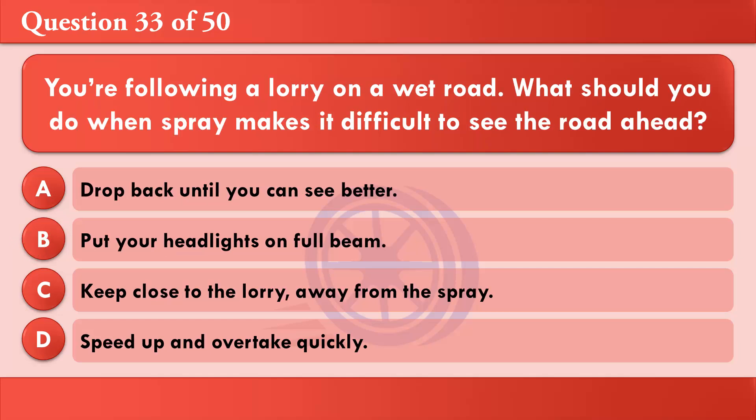You're following a lorry on a wet road. What should you do when spray makes it difficult to see the road ahead? A: Drop back until you can see better. B: Put your headlights on full beam. C: Keep close to the lorry, away from the spray. D: Speed up and overtake quickly. The correct answer is A: Drop back until you can see better.